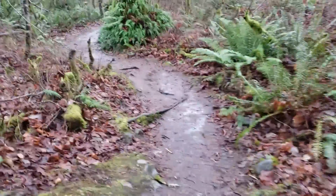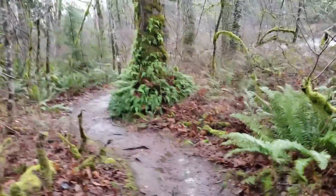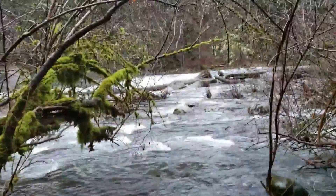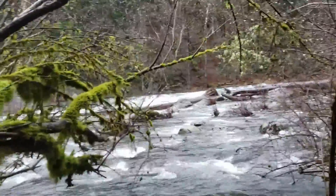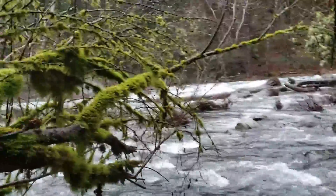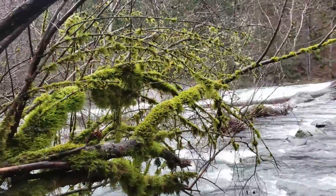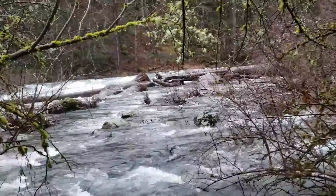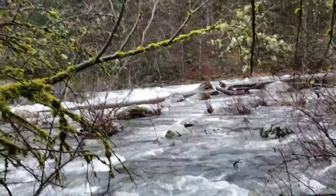Here we are on the trail — first trail off the main trail down to the river. It's pretty bumpy. Lots of moss on the trees up here. Looks like some good rapids over there.